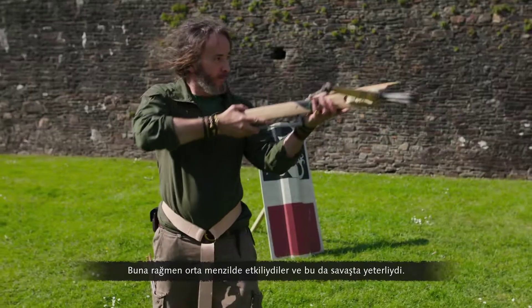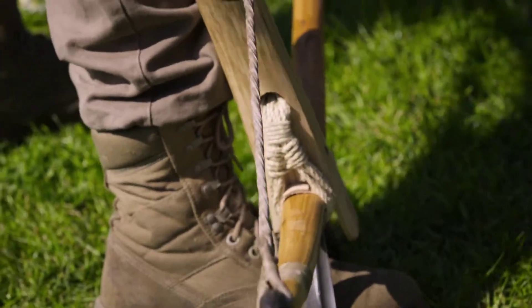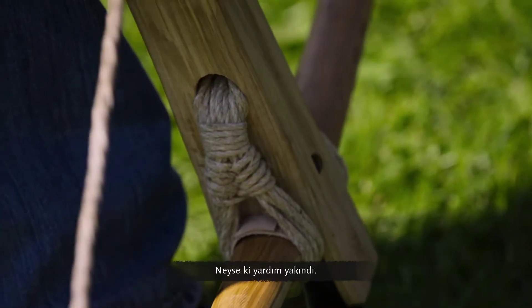Despite this, they were effective at medium range, and that was enough in battle. Drawing the bow repeatedly took a lot of strength. Thankfully, help was at hand.